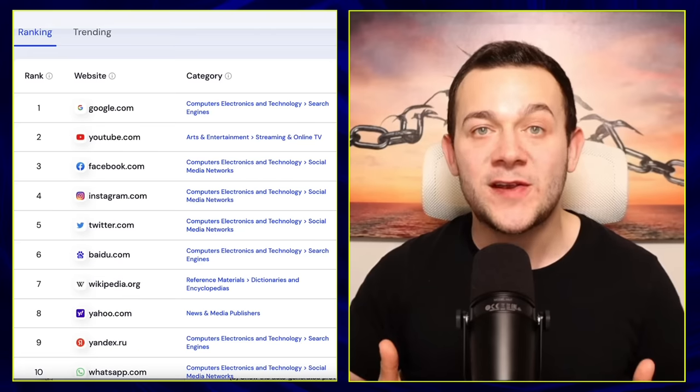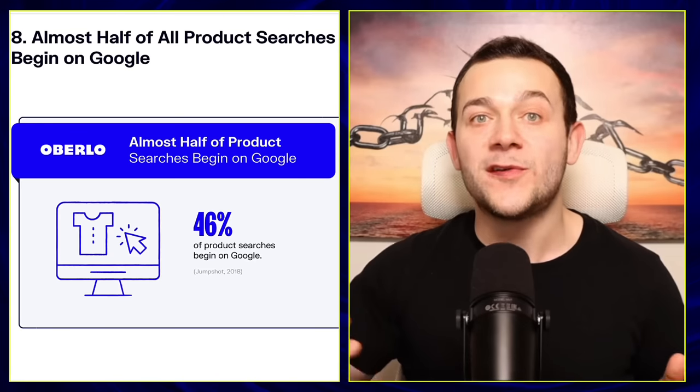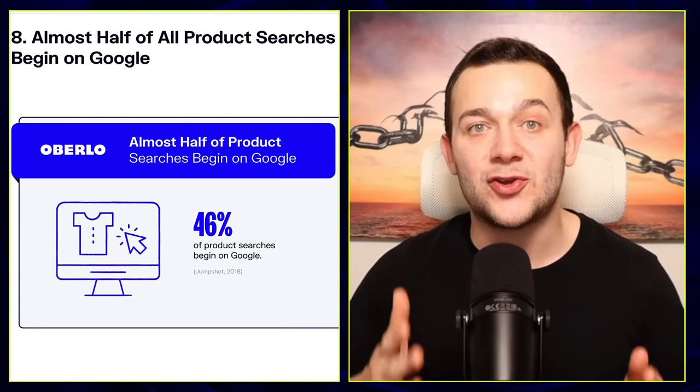Google is the most visited website in the world, and even more importantly for us, almost half of all searches related to product purchases first begin on Google.